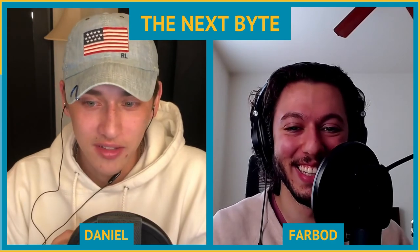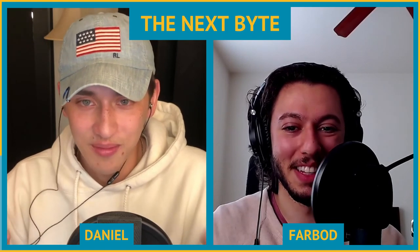Thanks everyone for giving us a few minutes of your day to listen — we really appreciate every single one of you in our community. If you could take one minute to leave us a review on Apple Podcasts or share this episode with a friend, it would go a long way to help us keep growing and putting out episodes you enjoy.